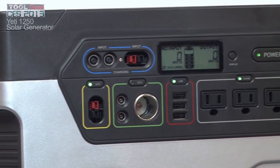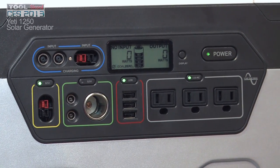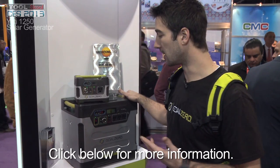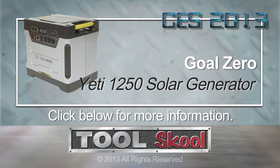When you power up a generator, it's always burning fuel. So this is great — power your generator, charge this, have it store the energy, and then use it as you need it. We honestly cannot keep them in stock, especially with Hurricane Sandy. We completely sold out and they'll be available next month when we get them back in stock.